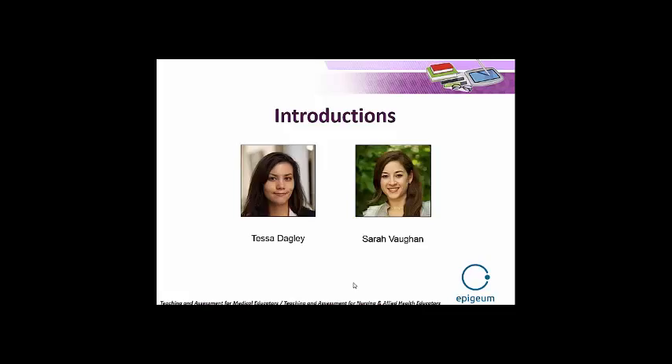That's me, Sarah Vaughan, on the right-hand side. I work for Epigeum — we're the organisation that puts together the online courses, and a large part of my role is looking after our online events such as this, as well as our collaboration and implementation workshops. I'll let Tessa introduce herself now. Hello, I'm Tessa and I'm an Associate Commissioning Editor at Epigeum. Until recently I was the Project Editor and spent most of last year working on the project that encompassed the two sister products: Teaching and Assessment for Medical Educators, and Teaching and Assessment for Nursing and Allied Health Educators.